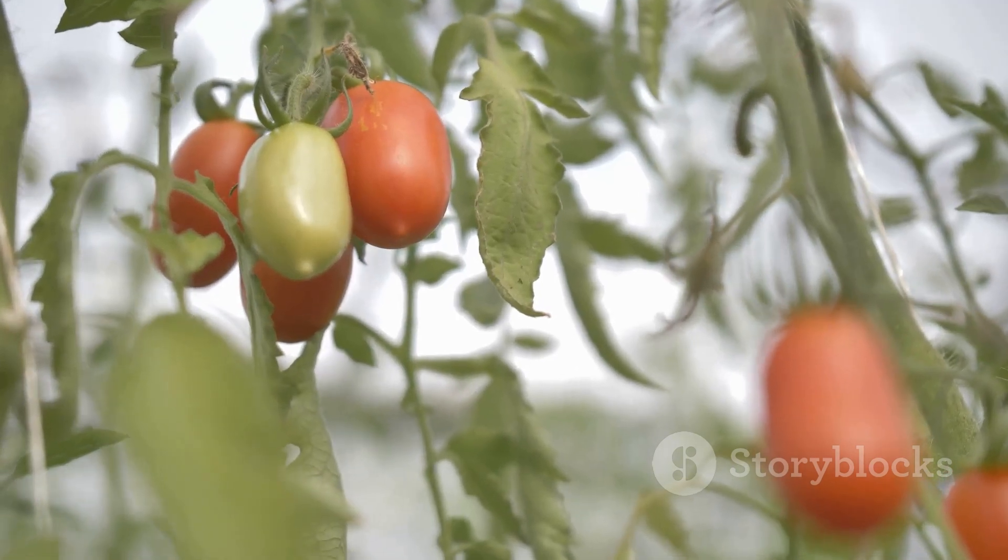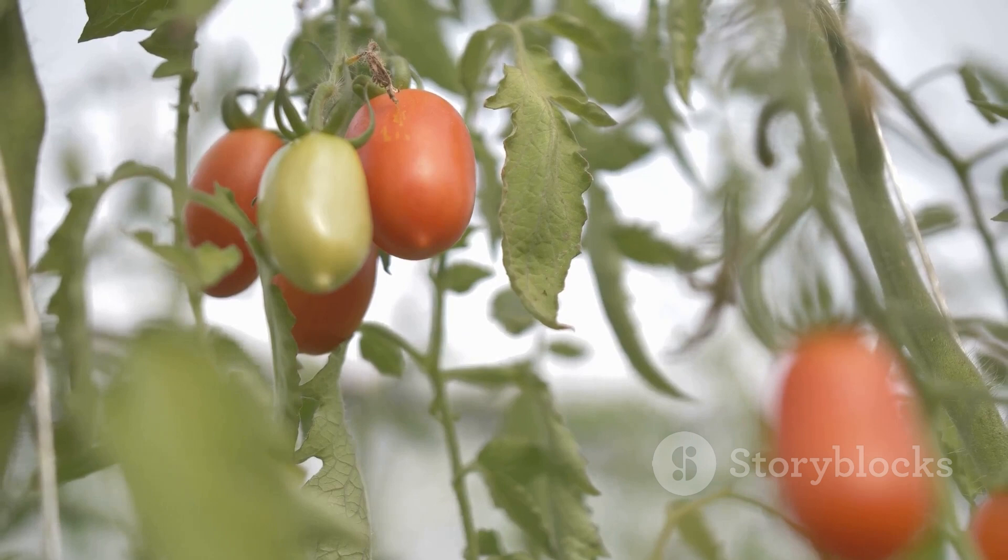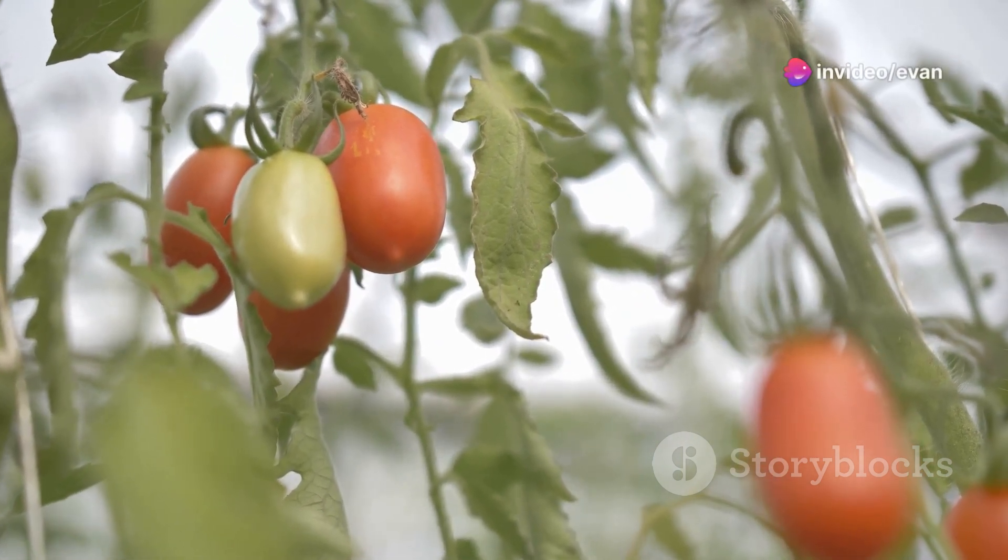Tip three is all about location, location, location. Tomatoes love the sun — try to give them at least six to eight hours of direct sunlight every day.